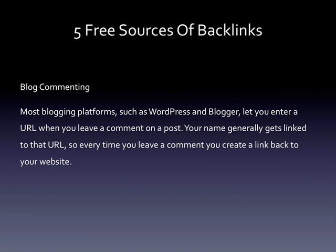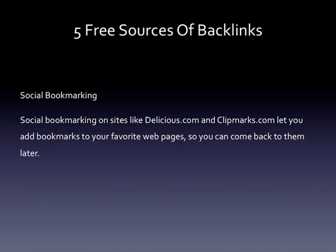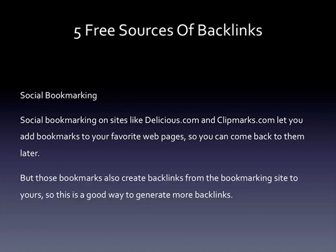Blog commenting: most blogging platforms such as WordPress and Blogger let you enter a URL when you leave a comment on a post. Your name generally gets linked to that URL, so every time you leave a comment you create a link back to your website. The secret to building links this way is to leave valuable comments, not just useless things like 'hey great post.' Social bookmarking on sites like Delicious.com and Clipmarks.com let you add bookmarks to your favorite web pages so you can come back to them later, but those bookmarks also create backlinks from the bookmarking site to yours.